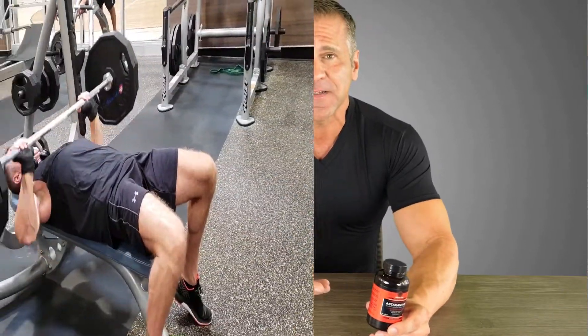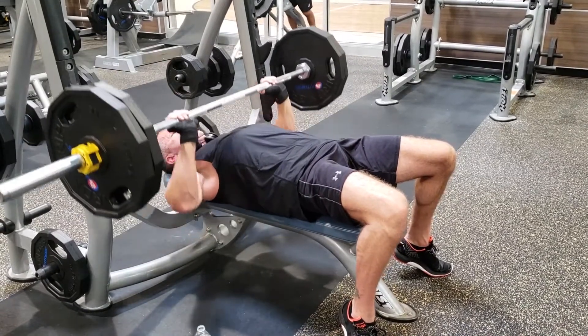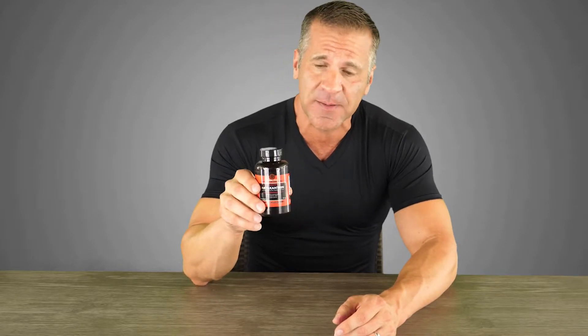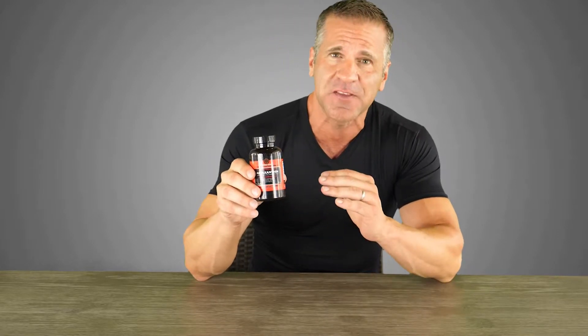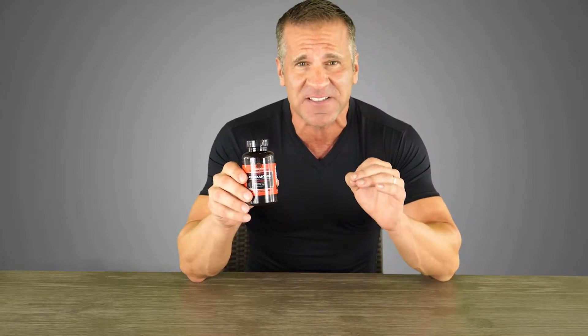If you're like me, you try to go to the gym every day and try to watch your diet, but no matter what you do, you still feel the aches and pains associated with aging. That's why I've been taking this Wakatani astaxanthin — 10 milligrams, comes with 90 soft gels in the bottle — and this has been life-changing for both my energy and my stamina.